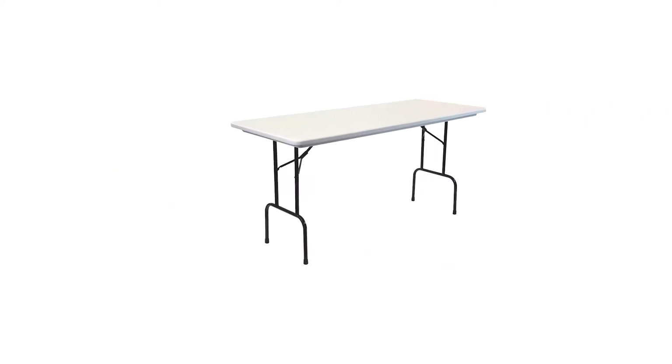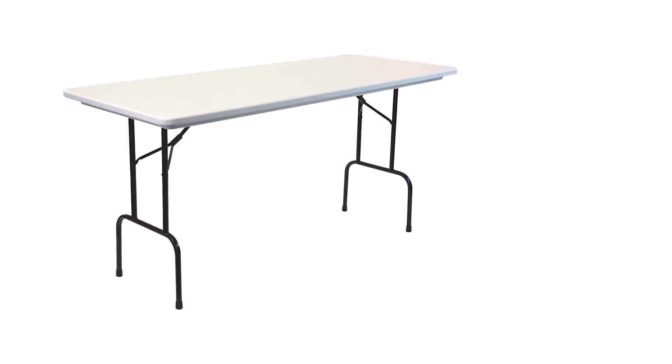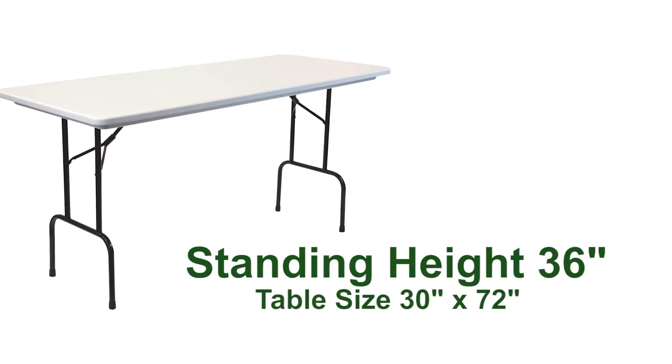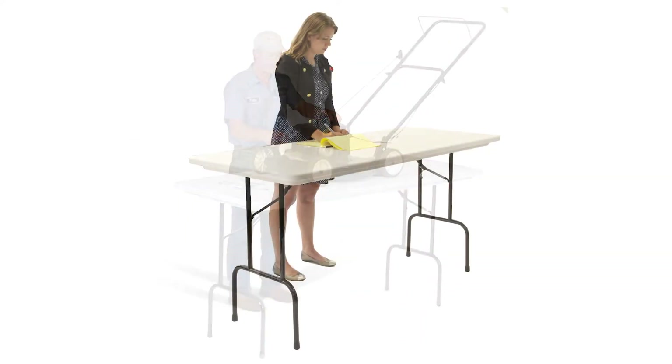The Standing Height commercial use heavy-duty plastic blow-molded folding tables by Corel allows you to stand while you work. Our proprietary and innovative solution provides an alternative standing height work option, perfect for temporary and portable uses demands. Standing height tables are great for any environment from hospitality to industrial to arts and crafts.